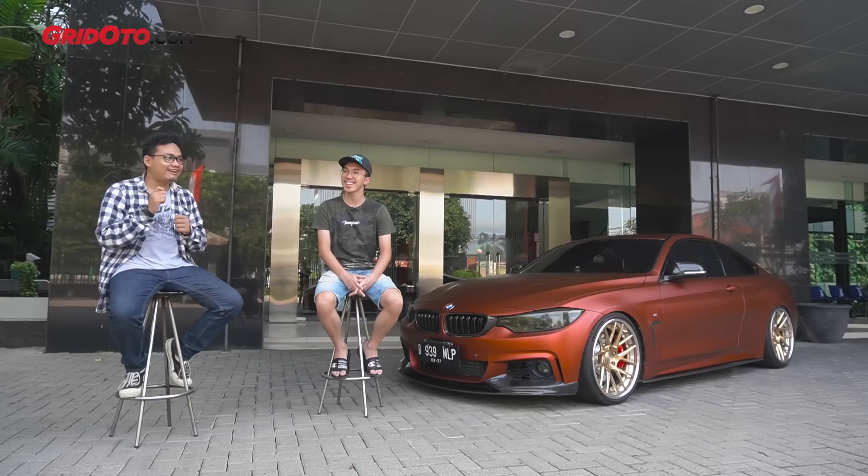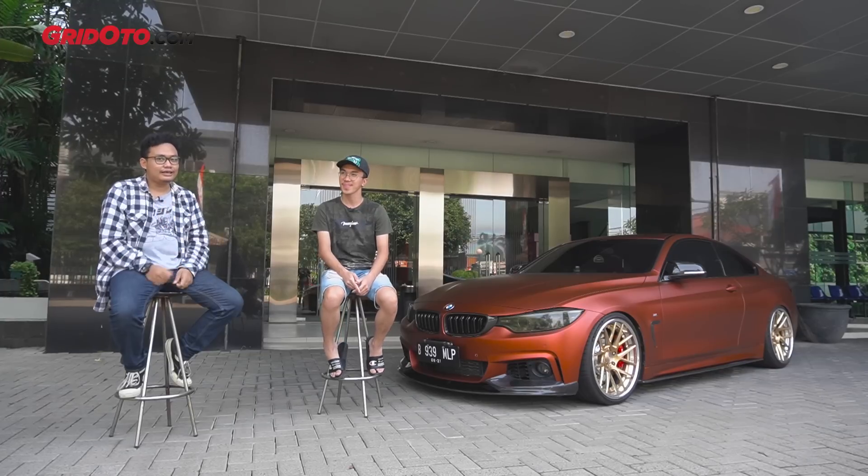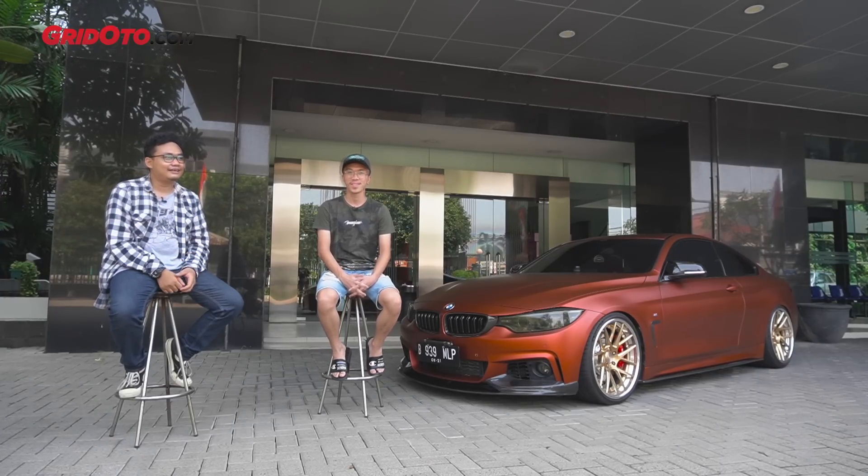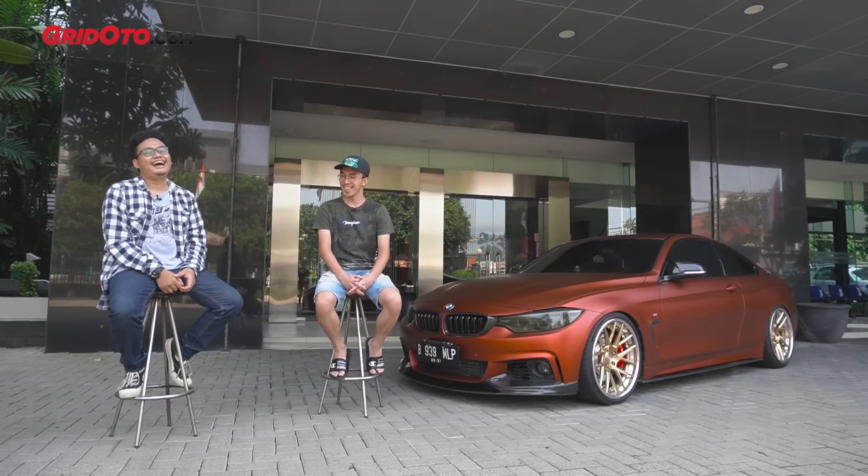Setelah pematretan itu upgrade lagi, masuk bengkel lagi. Makin ketrigger lagi ya. Udah mulai oke-oke nih, mobil pesaing-pesaing di kontes juga makin keras. Jadi gue harus lebih lagi. Tapi kita nggak ngomongin Honda HRV-nya Jericho di sini. Mungkin next time kali ya, diatur waktu aja.